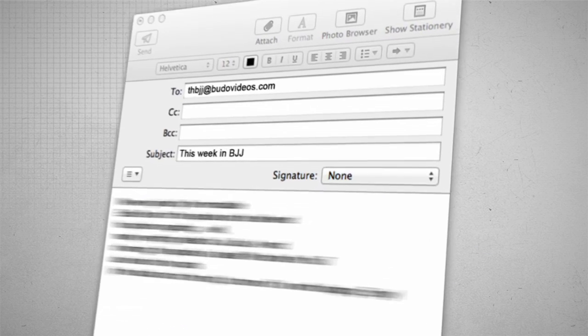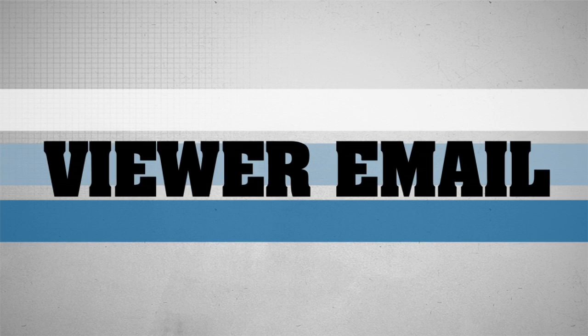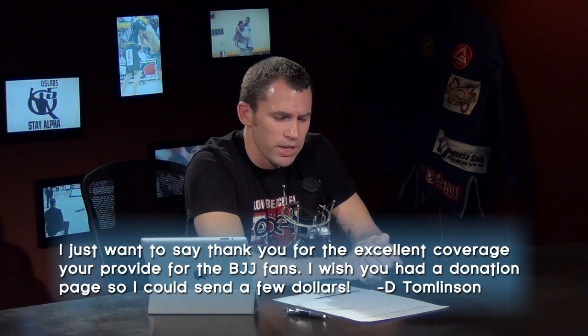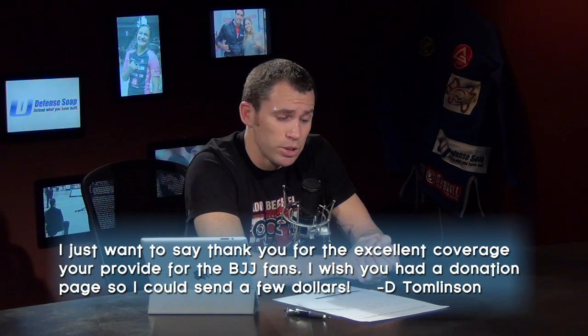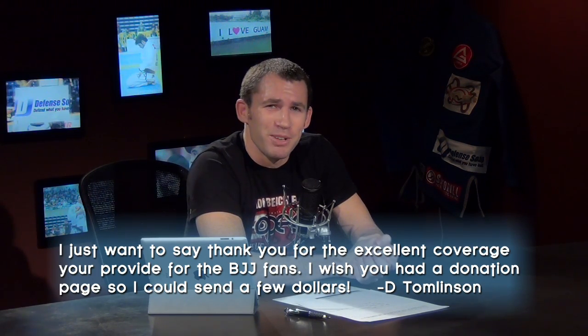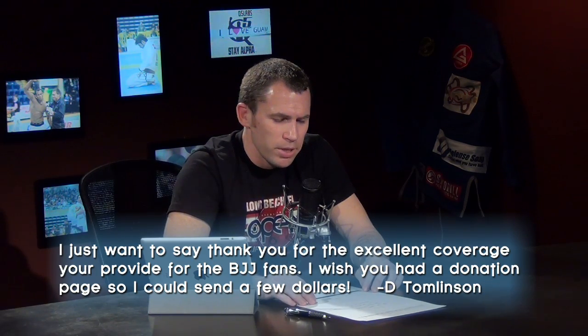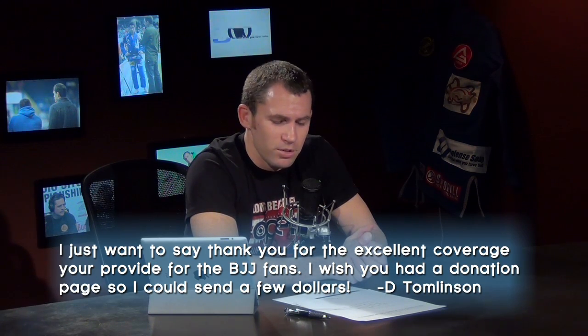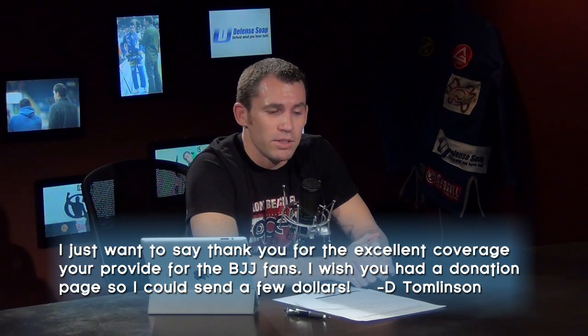It's time for viewer email. D. Tomlinson writes: 'I just want to thank you for the excellent coverage you provide for BJJ fans. I wish you had a donation page so I could send a few dollars.' Well, Mr. or Mrs. Tomlinson, thank you very much for the kind words. While we don't have a donation page, I want to remind you that we do have a store at budovideos.com — any purchases you make there go into helping us do things like this show, which takes some funds and time to produce. Thank you to all the customers out there on budovideos.com.